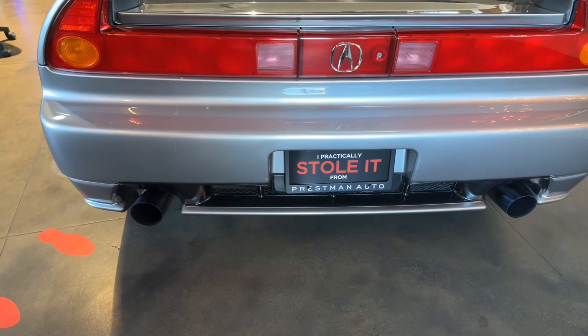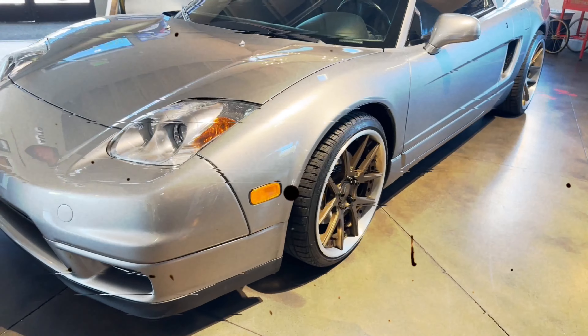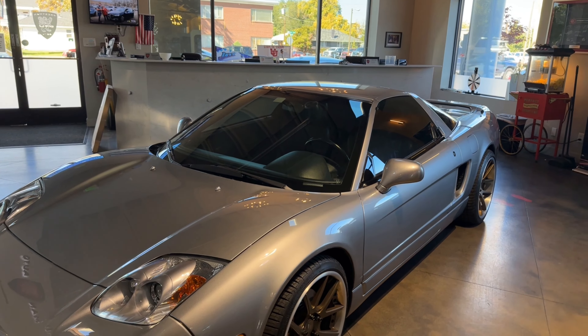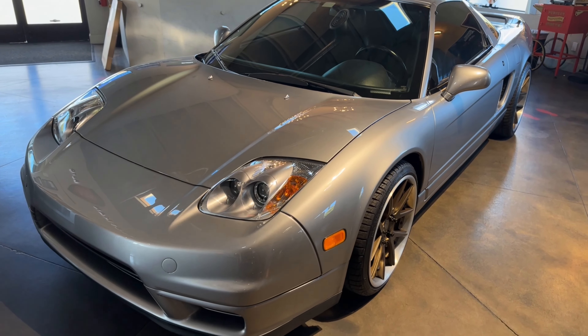Back in the day, Honda wanted to make a big stink in the automotive field. They wanted to build a performance car, but who does that? They reached out to a guy named Gordon Murray and the Honda design team.